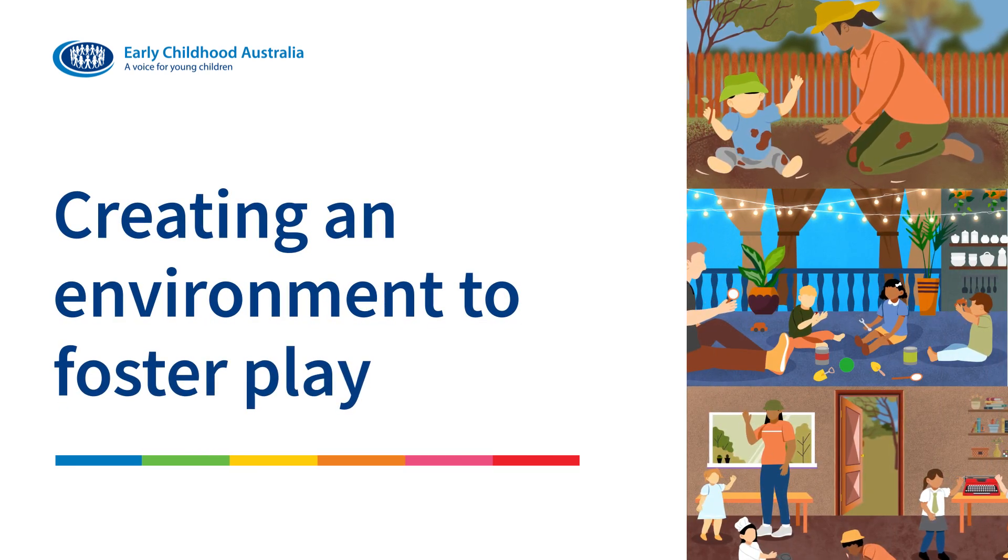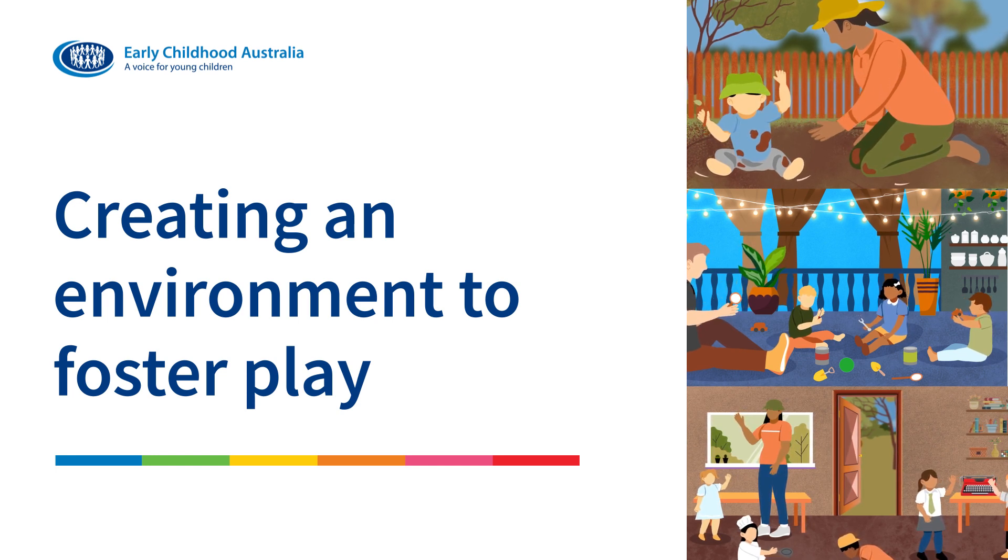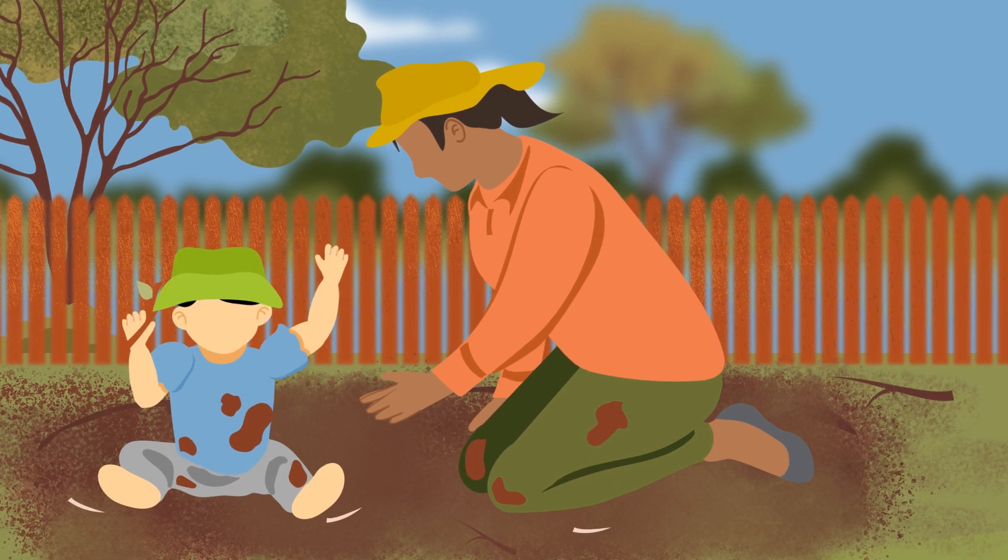Learning environments include the geographical location, physical setting, cultural context, educational approach, and the community of learners within it.